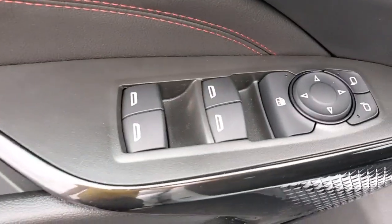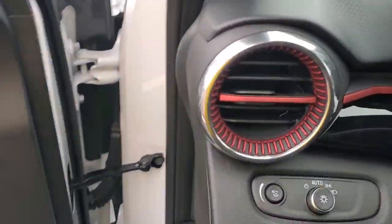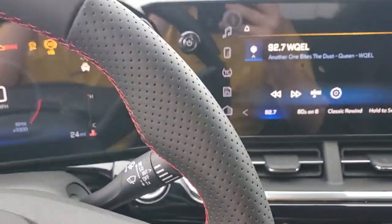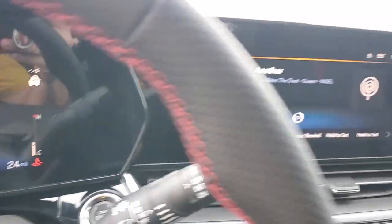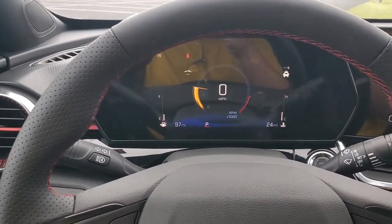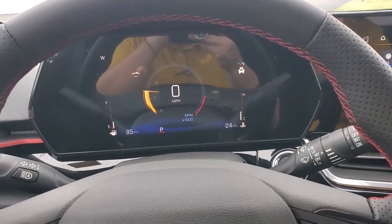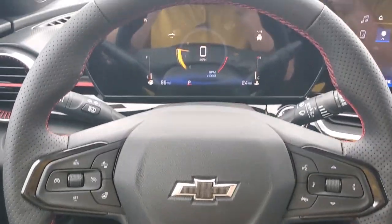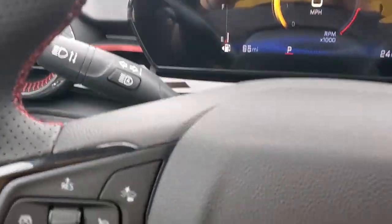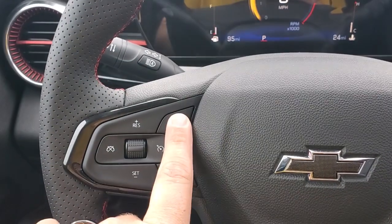On the driver's side door you've got your door controls, mirror controls, lock and unlock. On the steering wheel you've got your black bow tie, red stitching and red accents everywhere. There's cruise control, a heated steering wheel button, and forward collision controls right there.